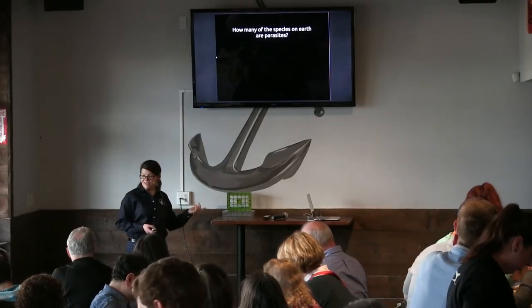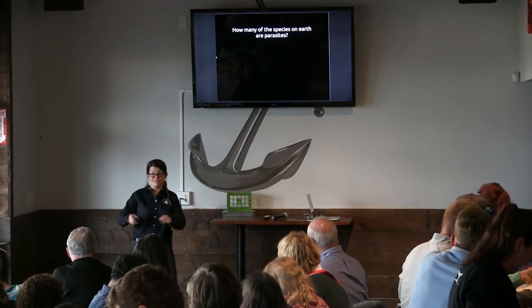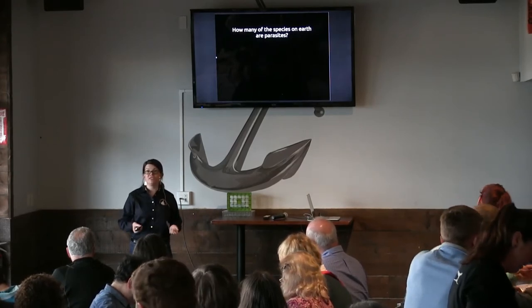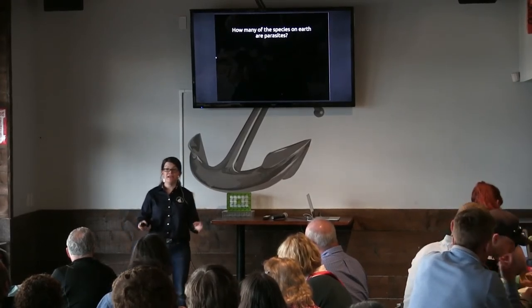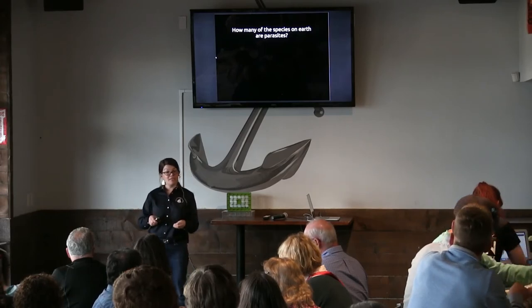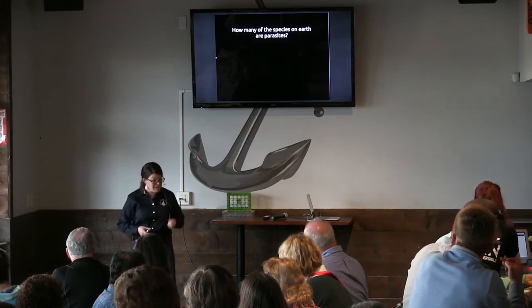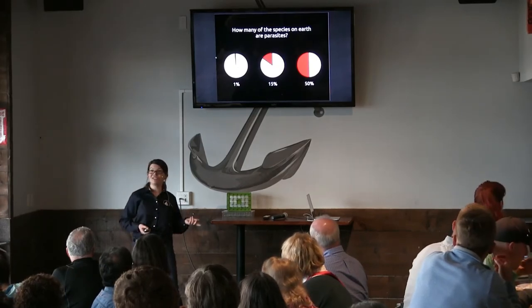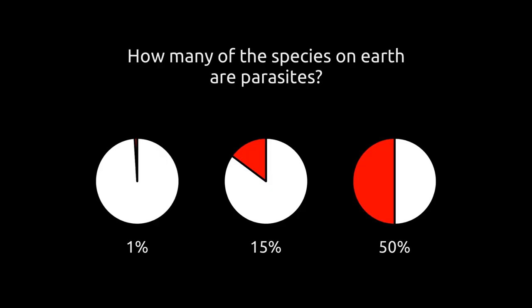Just a quick parasite question. If people can raise their hands — for what proportion of species on Earth do you think are parasites? We're going to leave aside the bacteria for now. By parasite, I just mean a species that exists in a relationship with another species that it needs to survive, and it's not reciprocal — the parasite takes, but the host doesn't get anything back. So can I have a show of hands? Anyone think about 1% of species are parasites? How about 15%? How about 50% — one in two species?